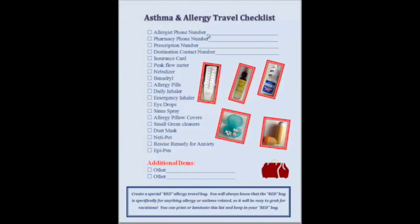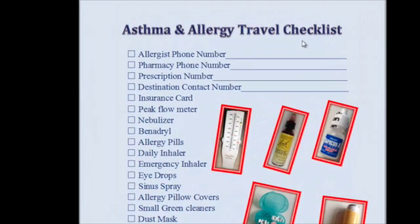Hi there. I wanted to show you the asthma and allergy travel checklist. I have asthma and allergies and when I go on trips I need to make sure that I've got everything handy to take with me, so I made up a little checklist and I'm sharing it with you so you can download it and take it with you on your travels too if you have asthma and allergies.